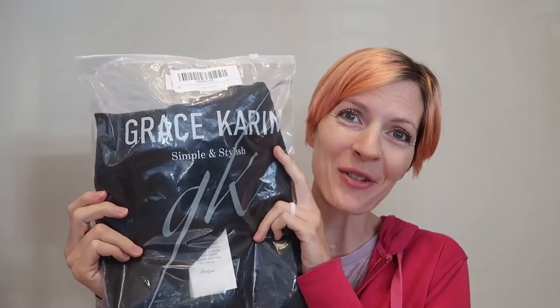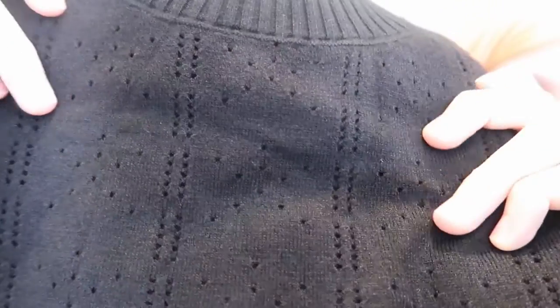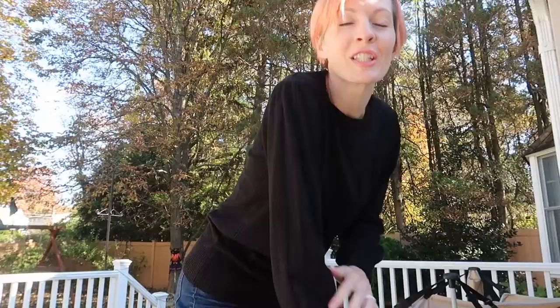I was just sent a sweater from Grace Care Interviews, so let's take a look. I love this design, and it's so soft. It's a very thin and delicate sweater with a cute pattern on there. It's really, really soft and comfy.